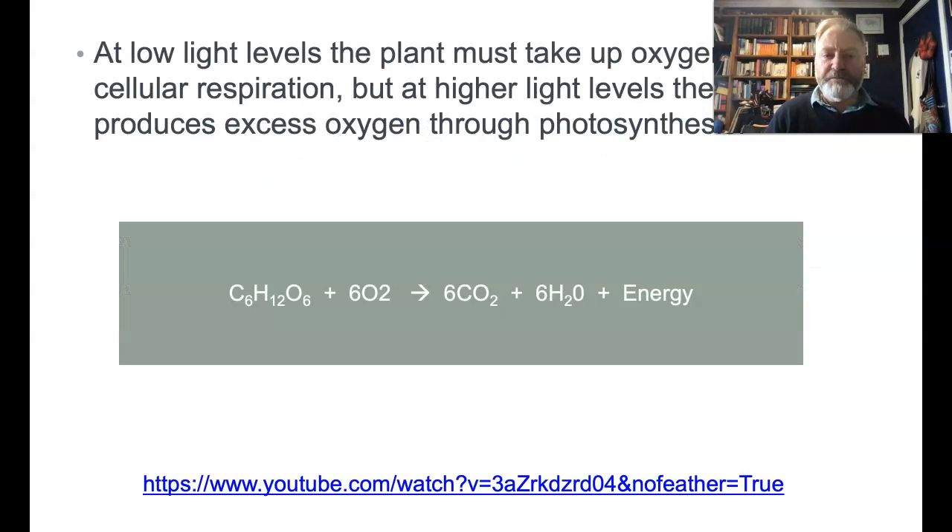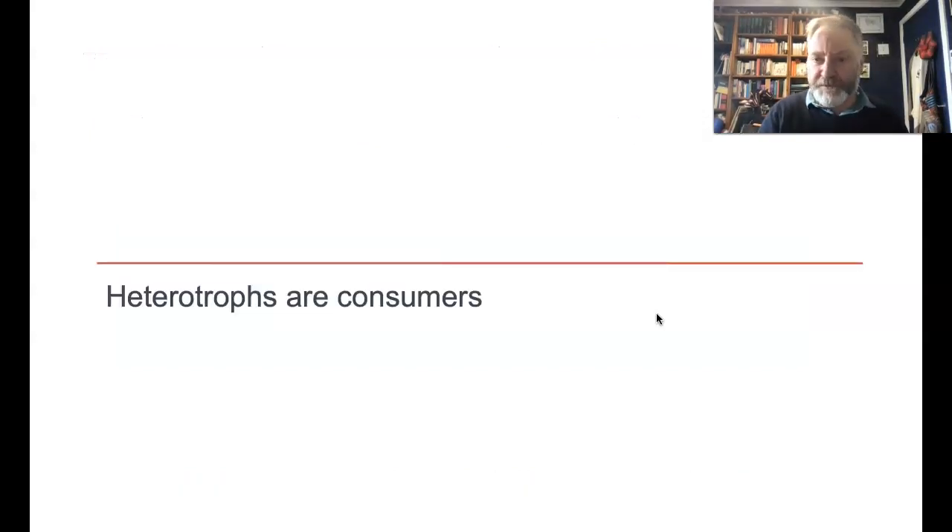The opposite is cell respiration. Here, the glucose is consumed with oxygen, produces carbon dioxide plus some more water, but most importantly it releases the energy inside the glucose for the cells to make use of. Now plants do this for themselves. We do cell respiration too, but we have to eat the plant first. So we're what we call consumers — we're a heterotroph. We're a thing that consumes other stuff to get our energy.